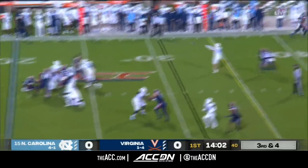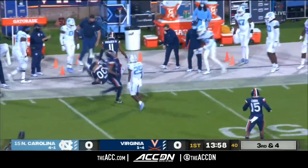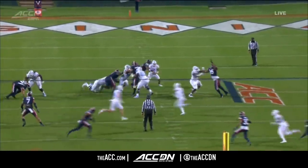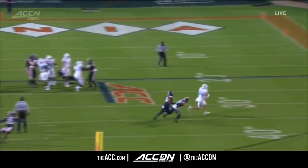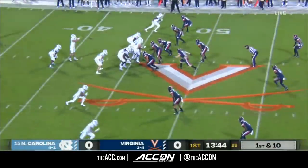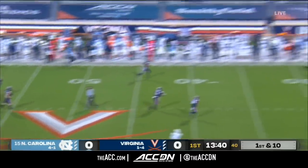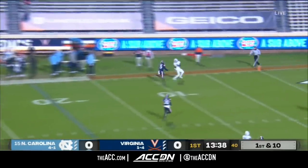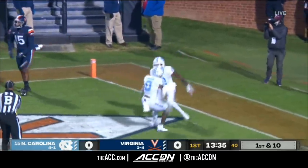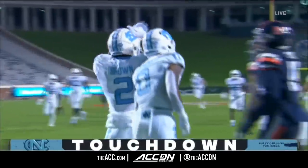Back to throw. Pressure on him. He eludes a tackler and fires this one complete to Walsh, the tight end. This is really well done by Sam Howell. You see the blitz come, Jackson gets through clean, but that's just great strength in the pocket by Sam Howell. He's going to go deep right away — he's got a wide receiver open and he's into the end zone for a touchdown. That one caught by Diami Brown for 54 yards.